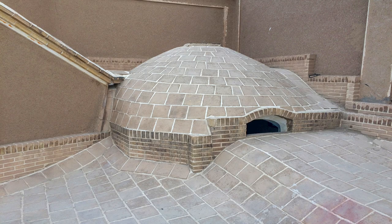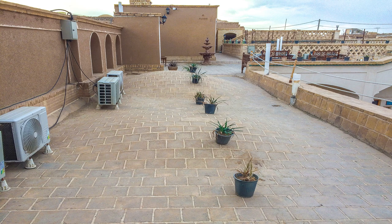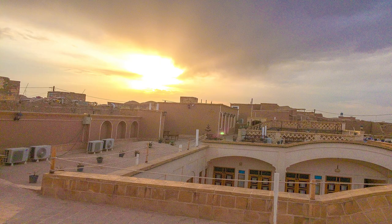The dome shape also increases the durability of the roof to endure the pressure. The roof is decorated with several flower pots and has a magnificent view at dusk.